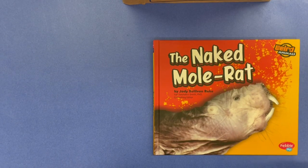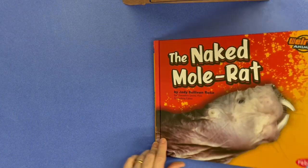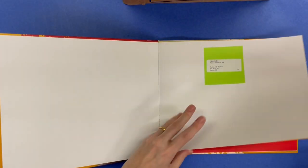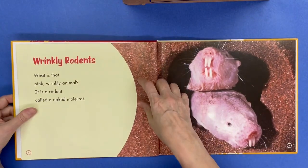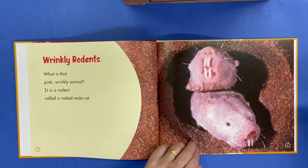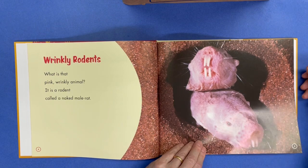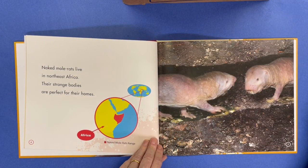The Naked Mole Rat by Jody Sullivan Rake. It's not a pretty critter. Wrinkly rodents — what is that pink wrinkly animal? It's a rodent called a naked mole rat. Naked mole rats live in Northeast Africa. Their strange bodies are perfect for their homes.